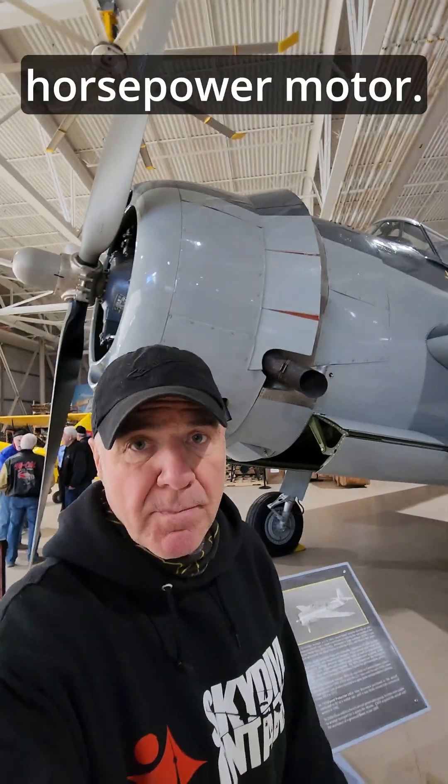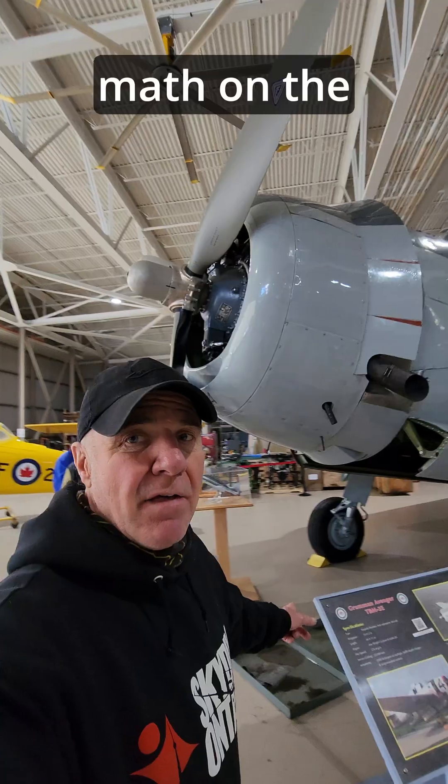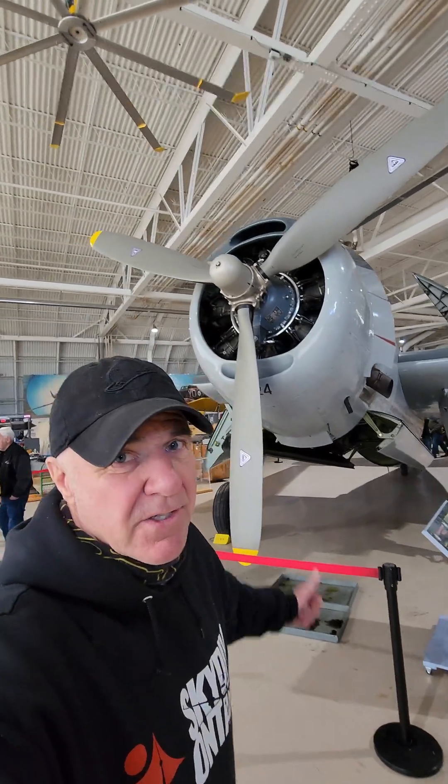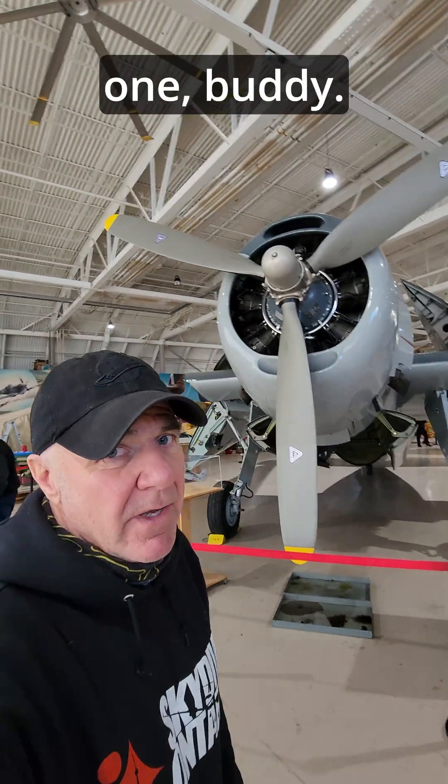When you do the math on the plane's power-to-weight ratio, it comes out to 0.175 horsepower per pound. No comparison — Bullwhip, you win on this one, buddy.